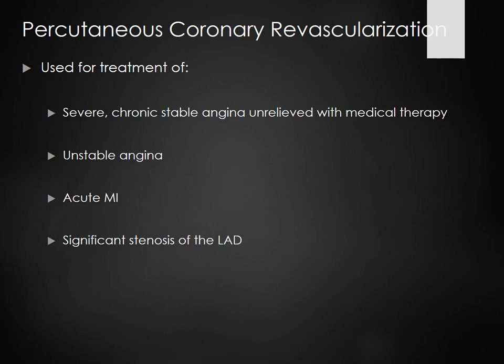Percutaneous coronary revascularization — also called a cath lab, cardiac catheterization, PCI, or angiography — is used for unrelieved medical therapy, unstable angina, acute MI, and significant stenosis of the LAD.